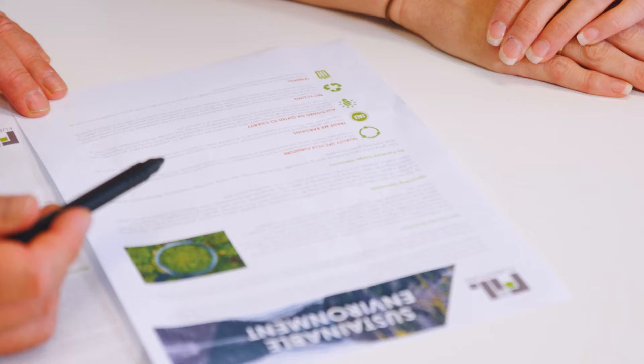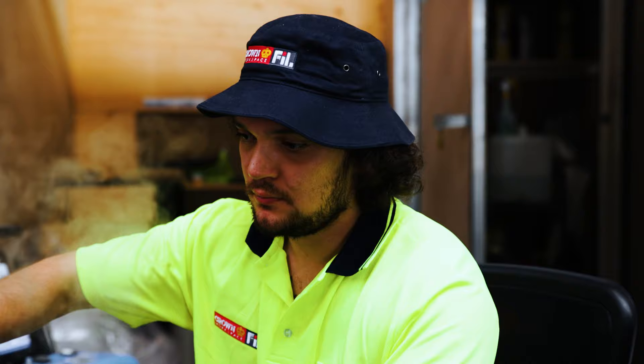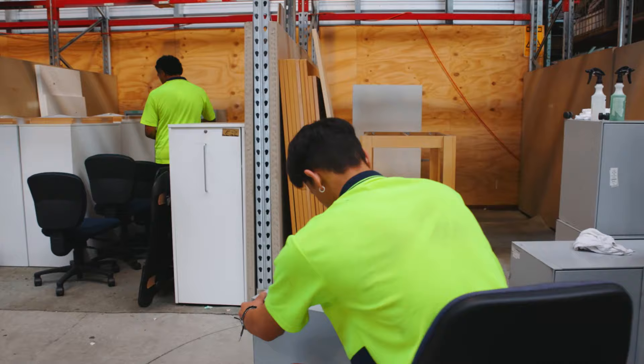Our sustainable work practices tick all the boxes as businesses look towards meeting their social, environmental and economic targets. Upcycling is when we obtain surplus furniture that is no longer fit for purpose. We modify those by resizing, recovering, or just fixing them up so they are fit for purpose to put back into the marketplace.